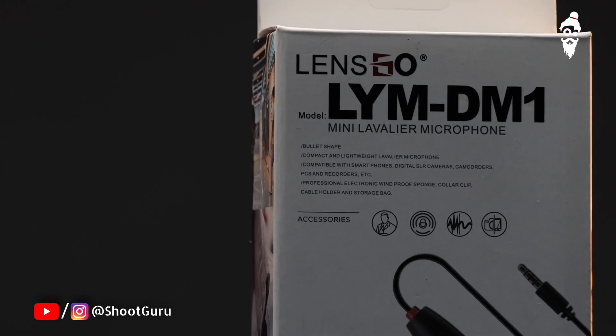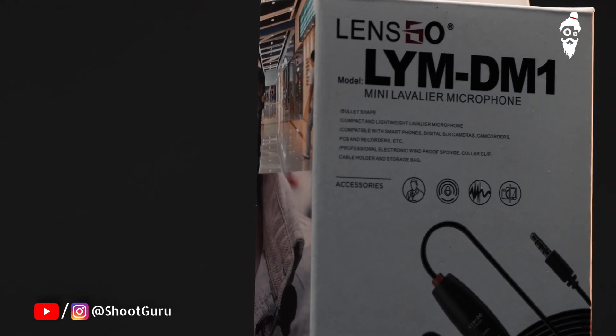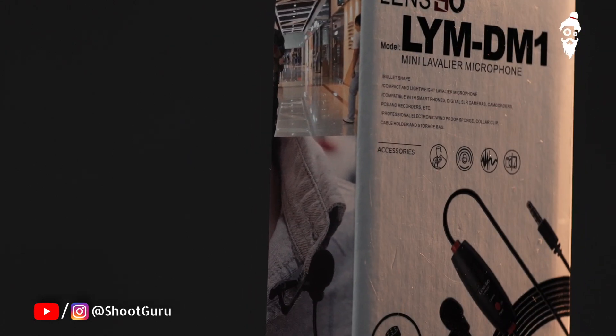If you are an independent filmmaker starting in this industry, cost is very important for you. You will start taking interviews, weddings, corporate interviews, and you will also record product reviews or your own videos. In this case, you have to use an affordable mic, so a wired mic is a very good option.